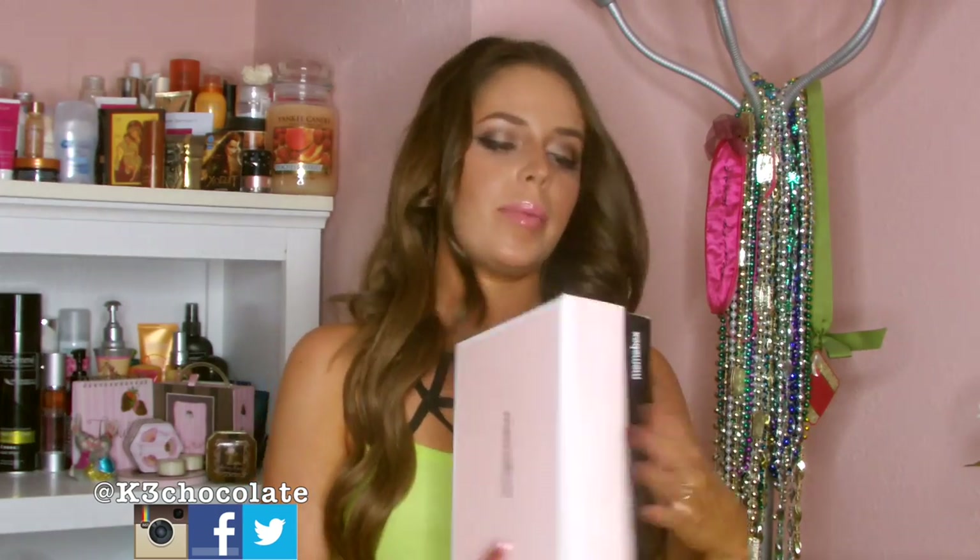I will link Mimi Box down below in the info box for you guys to check them out. They have so many different boxes on their website — it's awesome.